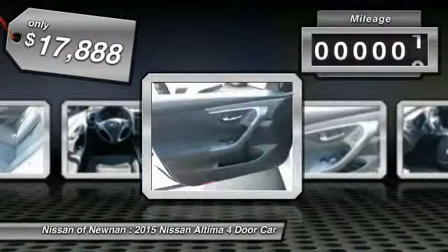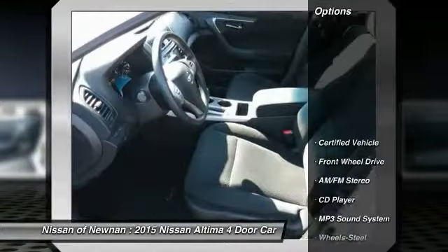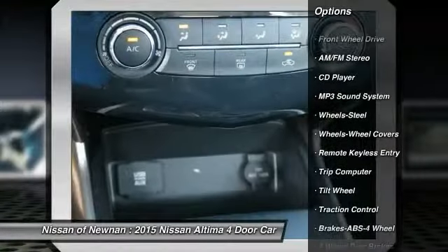This vehicle has less than 35,000 miles. Here are some of this vehicle's great options: anti-lock braking system, traction control, power steering, air conditioning, front cruise control.